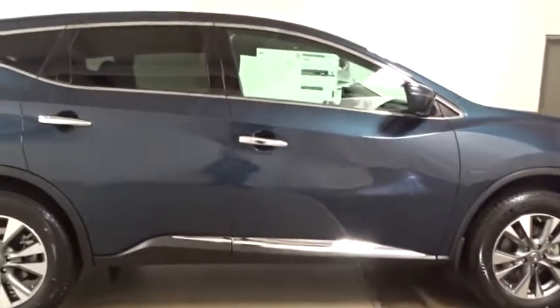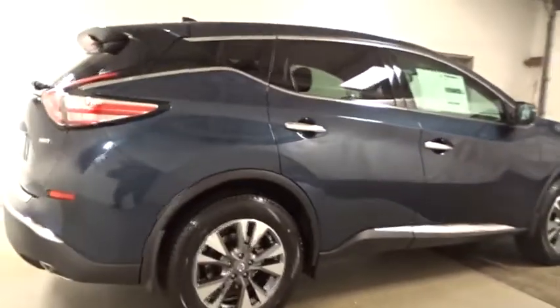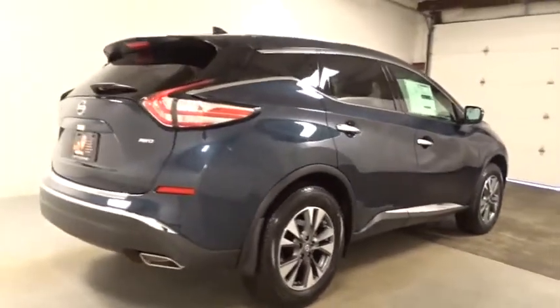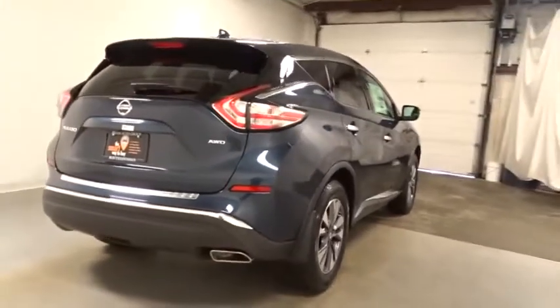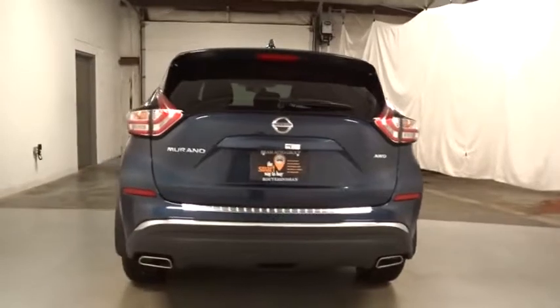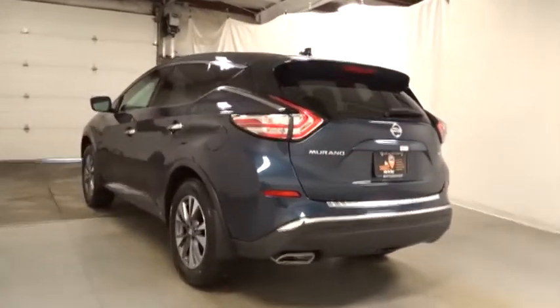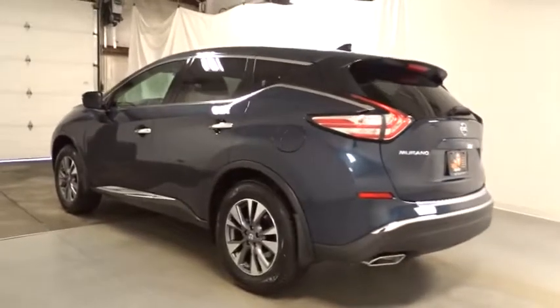This vehicle has less than 100 miles. Here are some of this vehicle's great options: keyless entry, trip computer, MP3 player, electronic stability control, Sirius satellite radio, outside temperature gauge, tachometer, day and night rearview mirror, cloth seat trim, tinted glass, engine immobilizer.